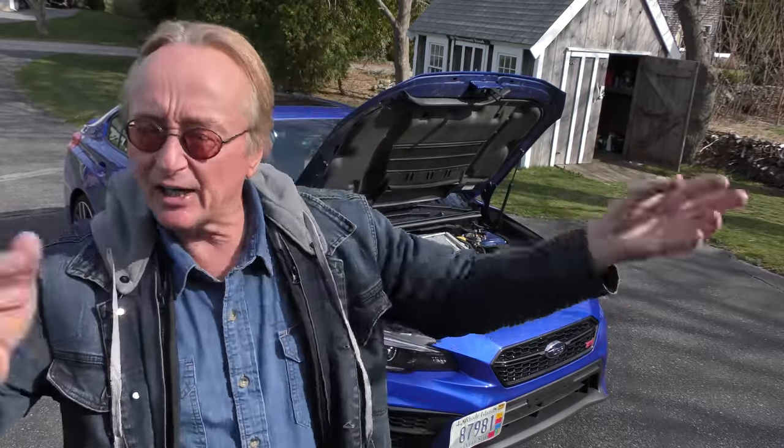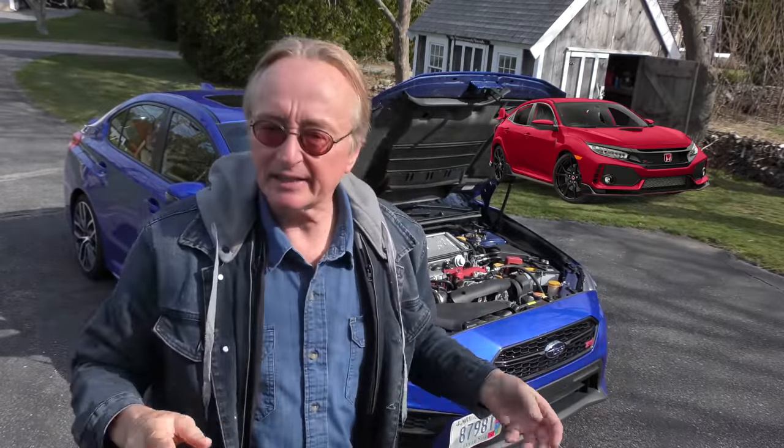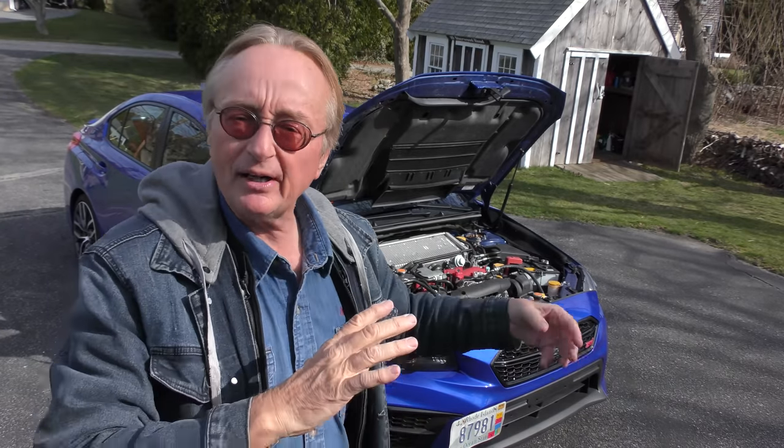It's kind of like their competition to the Honda Civic Type R. Now the Honda Civic Type R is even more of a race car than this thing is, but with similar attributes — except the Honda is front-wheel drive only, while this is all-wheel drive. This is actually a better handling one. The Civic Type R is a little bit faster, but this is a much better handling vehicle.